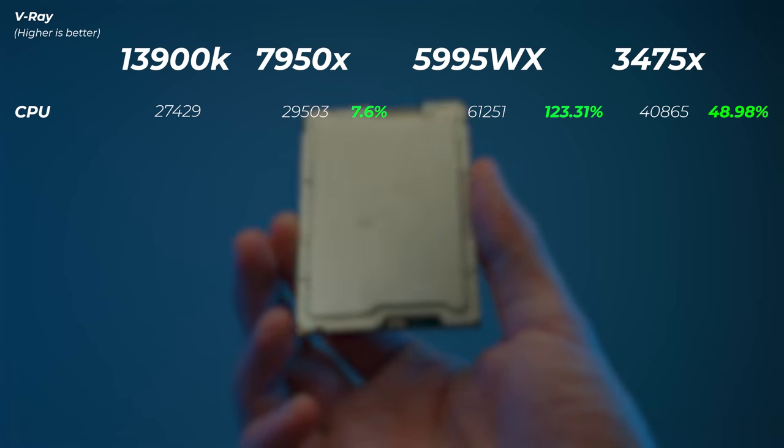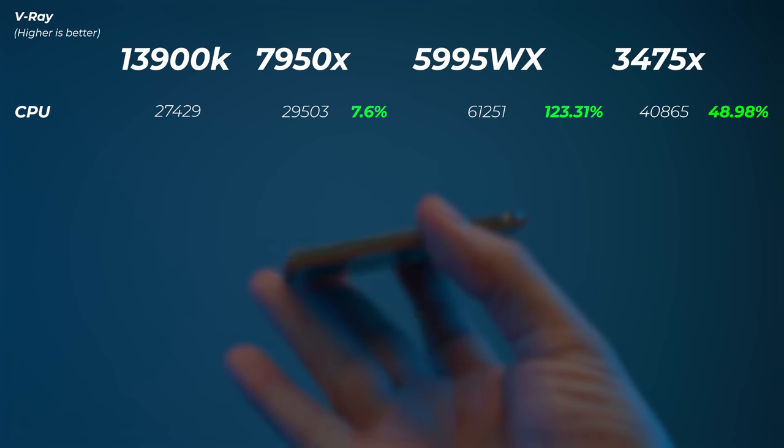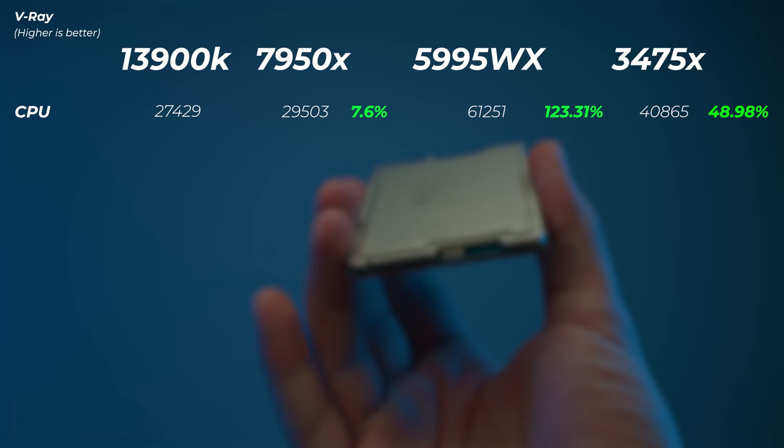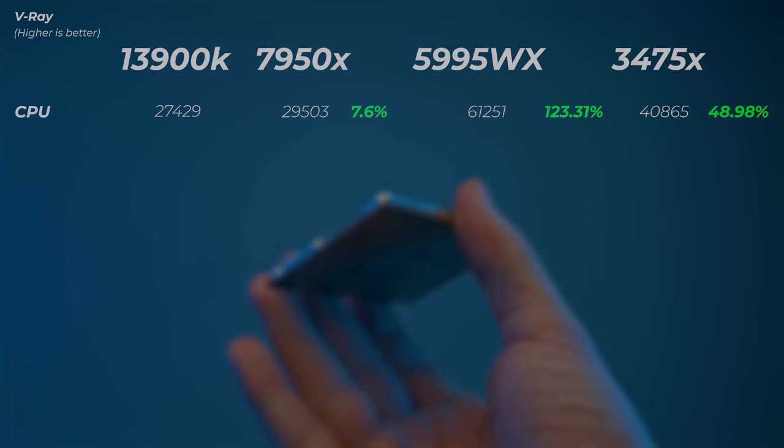To end on a positive note, the V-Ray performance is again incredible. We are 49% faster than the 13900K — not quite as fast as the 5995WX, but still very, very impressive.